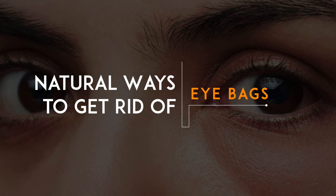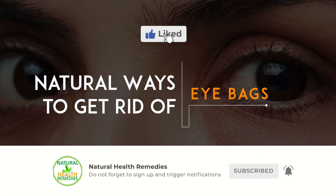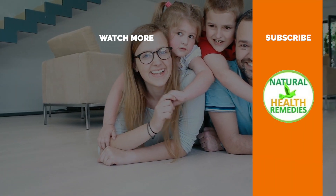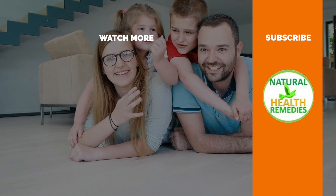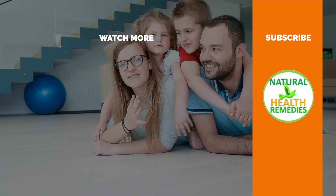I hope you have enjoyed this video. If you have, please subscribe to this YouTube channel and don't forget to give this video the thumbs up. I'm sure you're going to enjoy this next video on how to get rid of stubborn eye bags with aloe vera. Thanks for watching and bye for now.